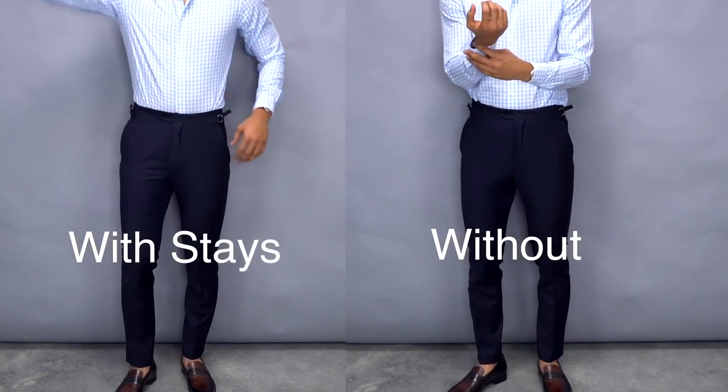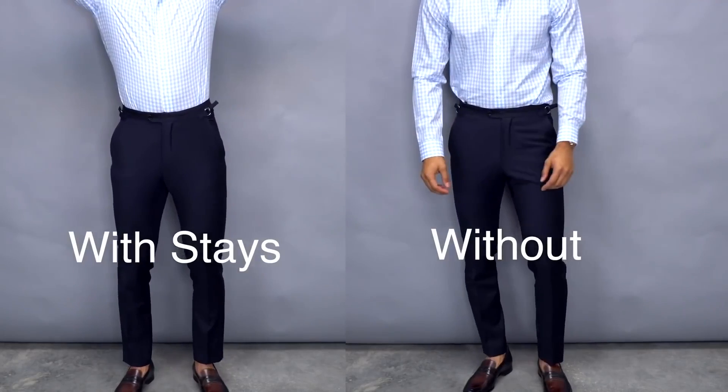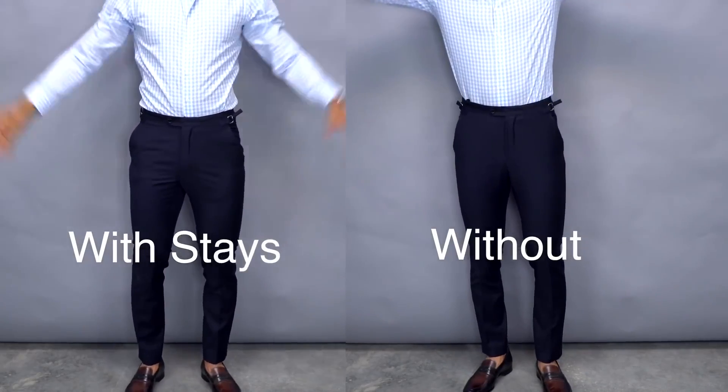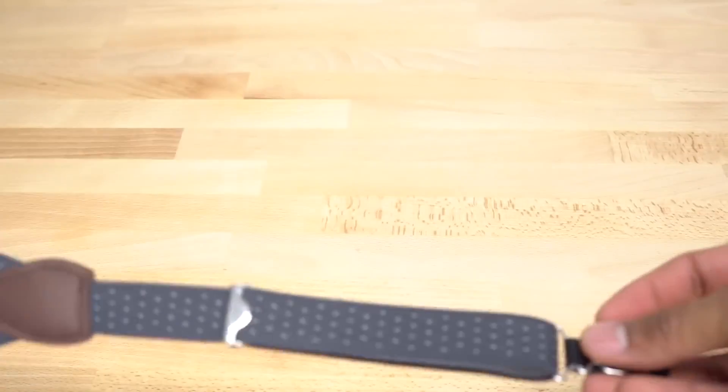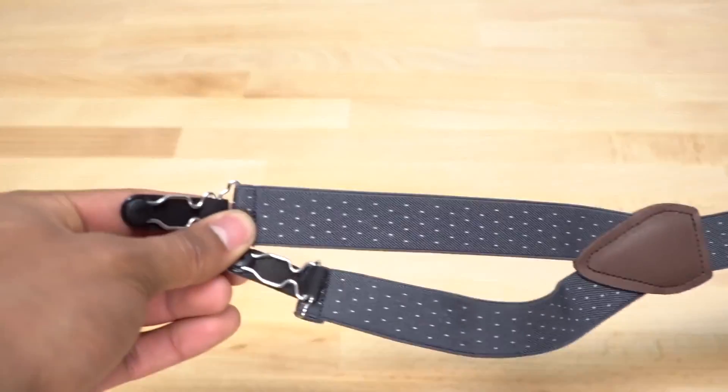By anchoring it in using shirt stays from our sponsor KK&J. This is one of those secret weapons that every gentleman should have in their wardrobe. It doesn't matter who you are or how you dress — if you have a suit or ever need to dress up for a presentation, a wedding, a date, an interview, whatever it is, this is a secret weapon you need to have.